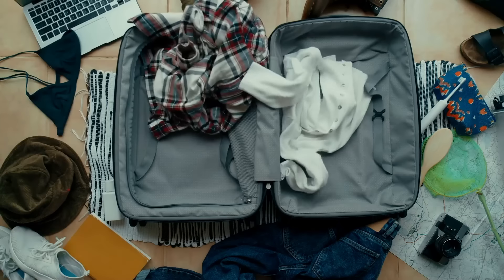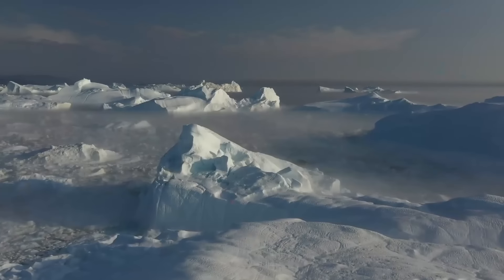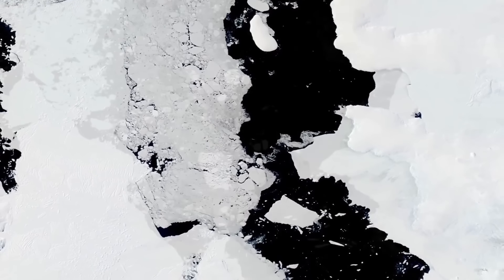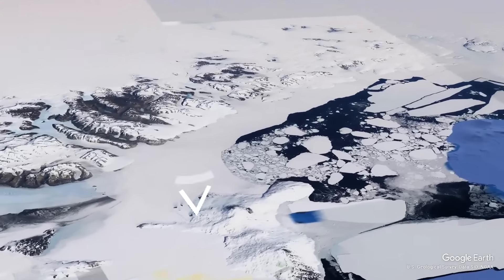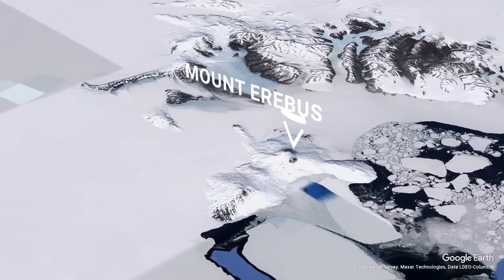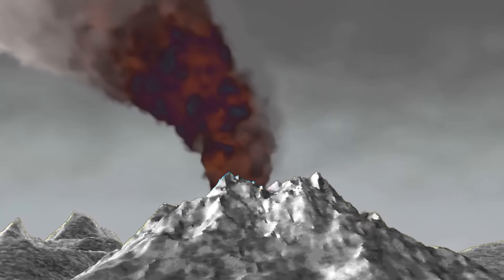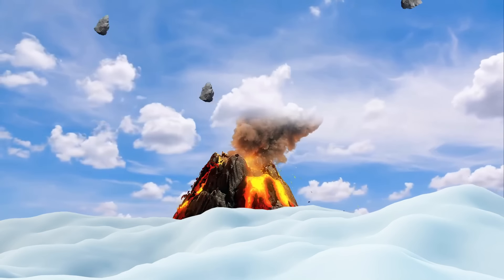But before you pack your things to fly away to another planet, hear me out. Only two of the Antarctic volcanoes are officially classified as active now. And it would take a whole series of eruptions, decade after decade, to seriously impact the whole world. Mount Erebus, one of the two Antarctic volcanoes currently in action, proudly bears the title of the world's southernmost active one. It has been continuously erupting since at least 1972, emitting plumes of gas and steam and sometimes spewing out rocks — scientists call these strombolian eruptions.